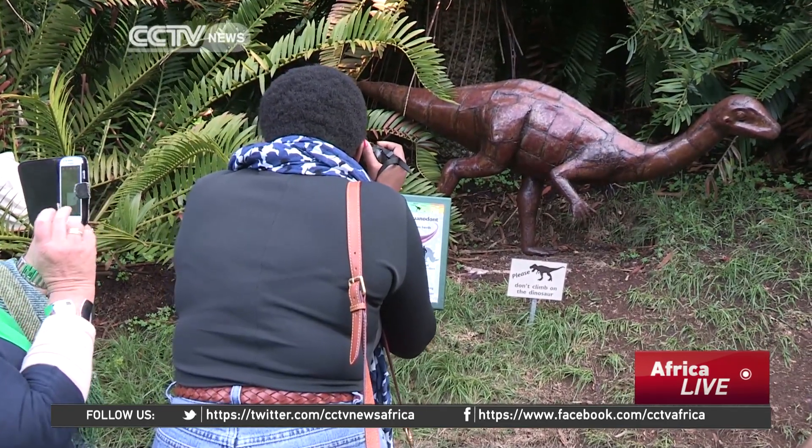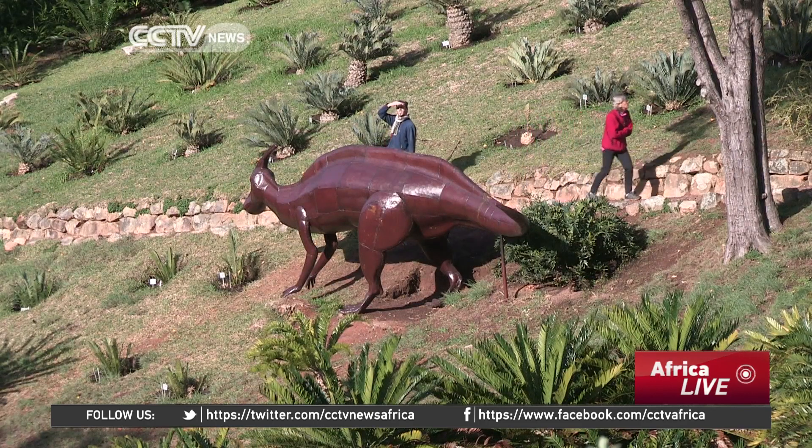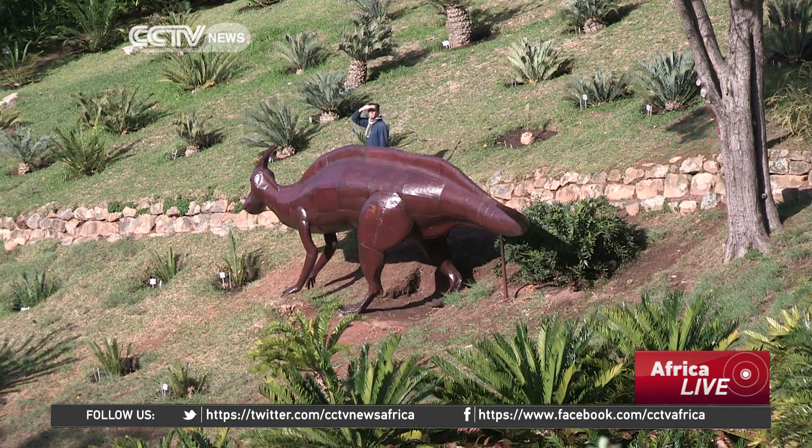The Dinosaur Cycad exhibition is really an interactive experience, giving people an insight into what it was like to roam around in the Jurassic period.